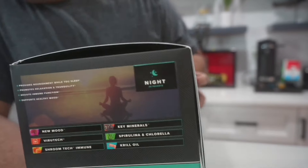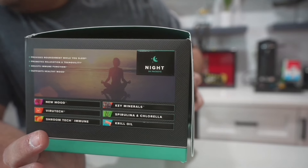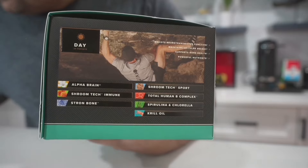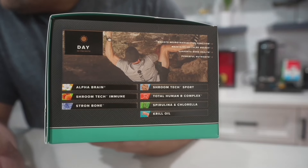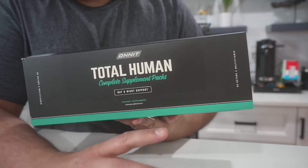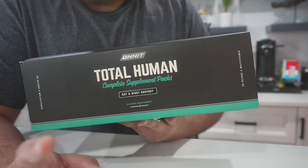For the night pack, you get New Mood — I've tried that myself and it definitely helps me relax and chill out. For the day pack you get Alpha Brain, which is a popular supplement that I've seen fly off shelves, plus krill oil and strong bone among others. I'd recommend doing your own research on these supplements to see if they're right for you. The night ones definitely helped me relax.